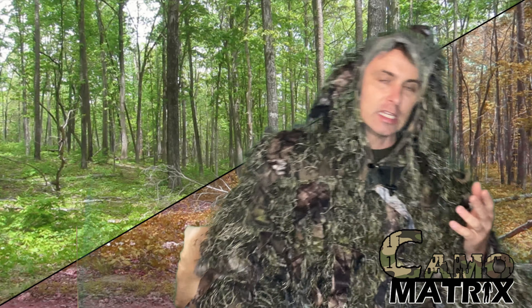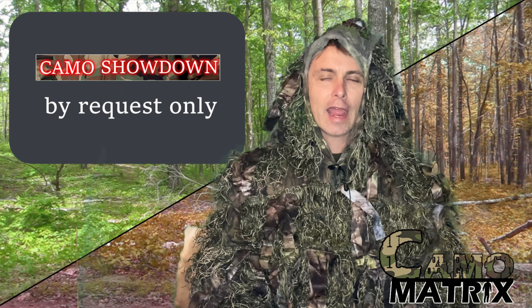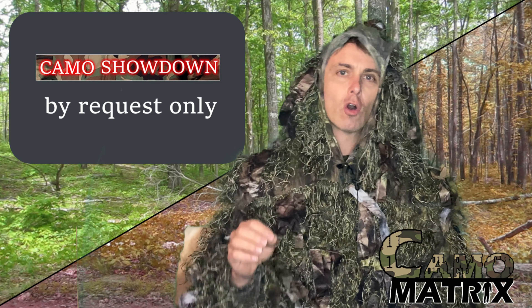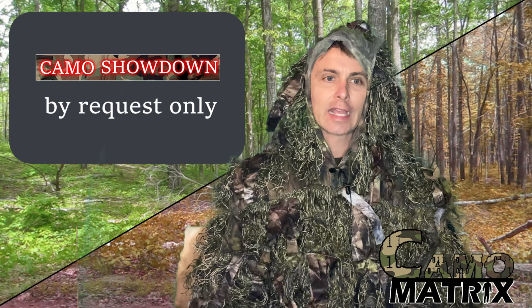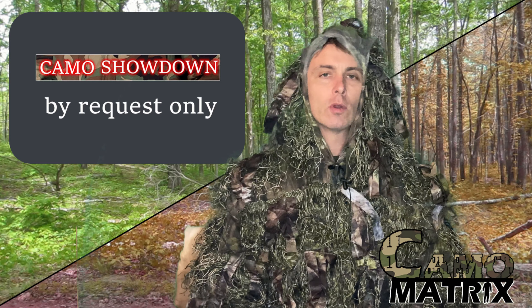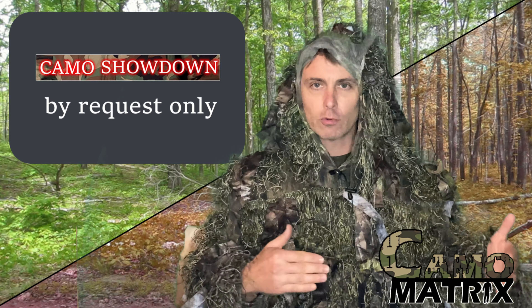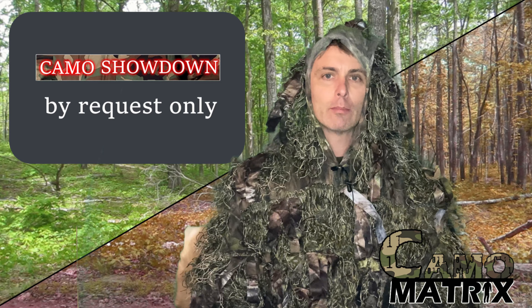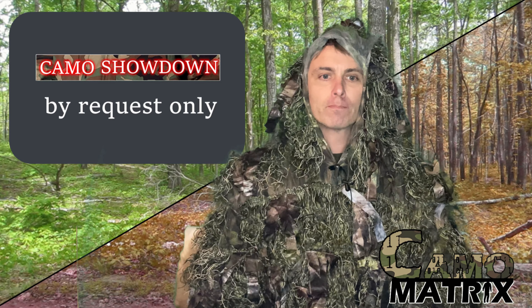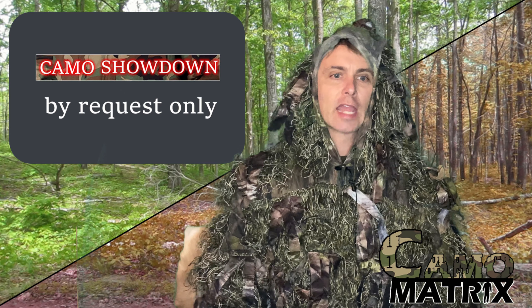As far as the camo showdowns, if you want them, I'm going to be doing those by request only. I'll fit them in as soon as I can based on when I get those requests. So if I haven't done one you've asked for, ask for it again — I get a number of them and they can get filtered down in the comments. Make some requests if you want to see a camo comparison.